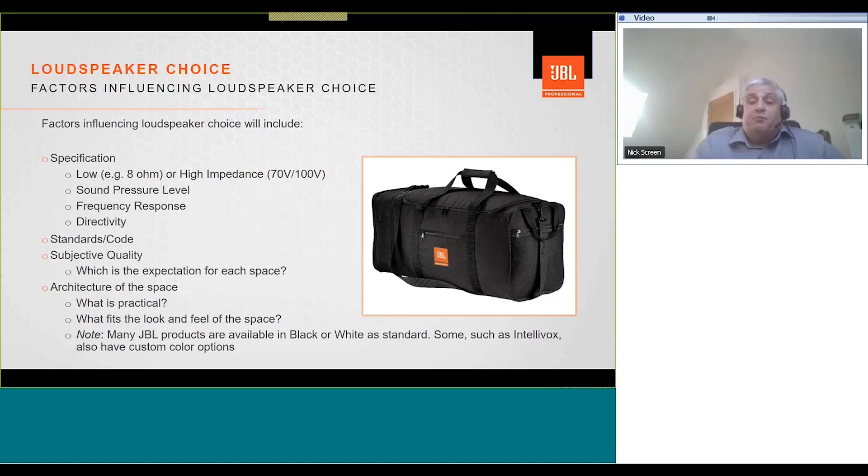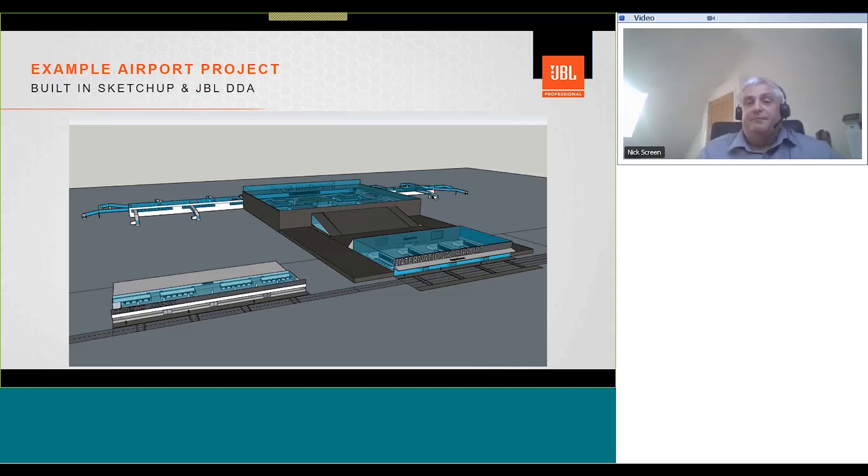Also consider the architecture of the space — what's practical? If there's no ceiling, you can't put in a ceiling loudspeaker. Think about what fits the look and feel of the space. Many JBL products are available in black or white as standard, and some, such as Intellivox, also have custom color options. This airport has been built in SketchUp and imported into JBL DDA 3D simulation software. Each airport will have its own unique architecture, acoustics, and customer requirements — these examples are provided to stimulate ideas, but every project is unique.